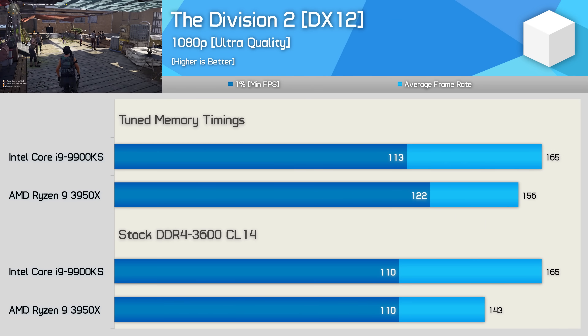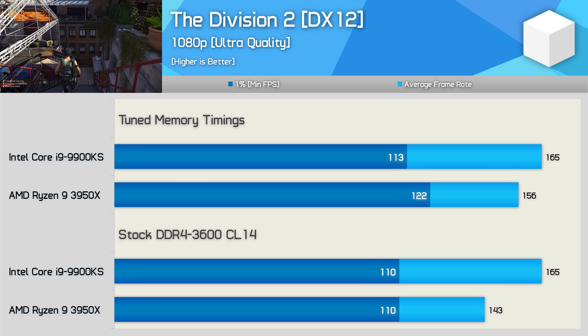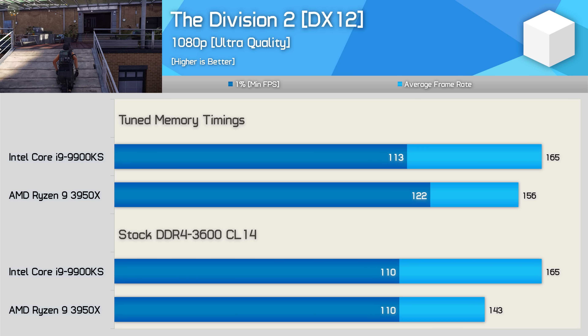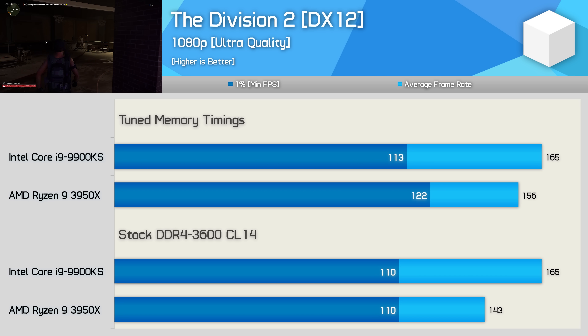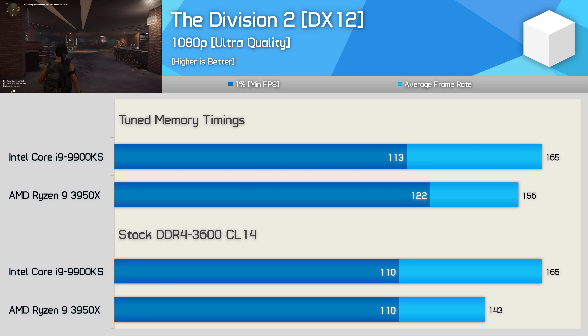Performance in The Division 2 is a little unusual. Out of the box, both CPUs allowed for a 1% low result of 110 FPS, and yet despite that the average frame rate of the 9900KS was still 15% higher. Once both CPUs were using the tuned timings, the 3950X produced a much better 1% low result, and now the 9900KS was just 6% faster when comparing average frame rate.